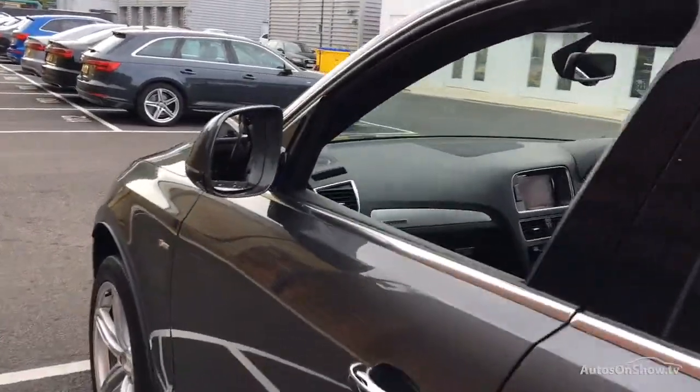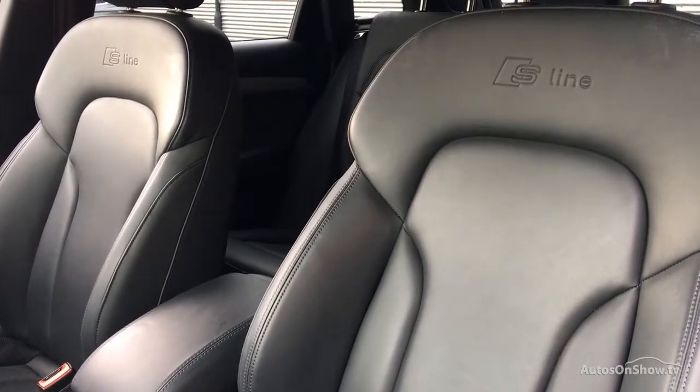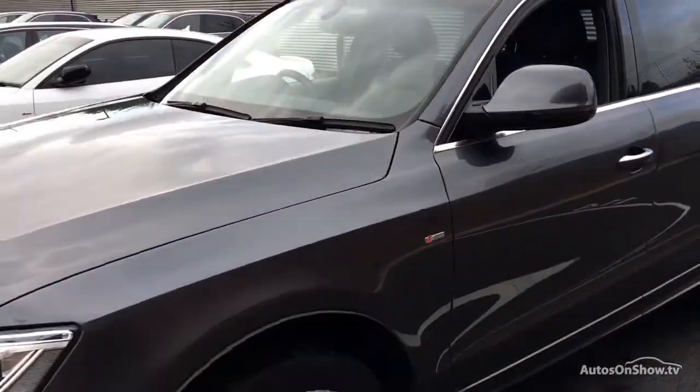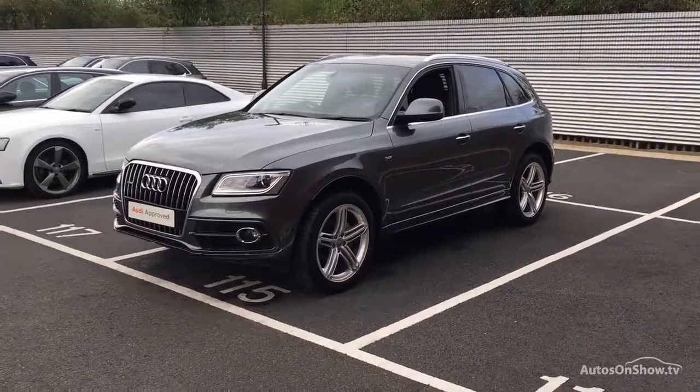A 12 month warranty including roadside assistance is provided. Our dedicated approved specialist team are on hand seven days a week, while our team of business managers are here to provide assistance on a range of simple financing options tailored to suit every individual.